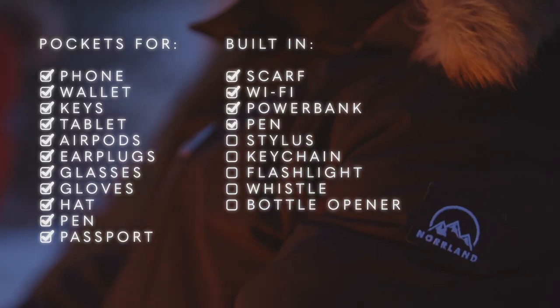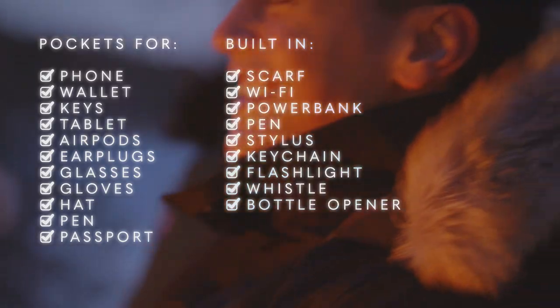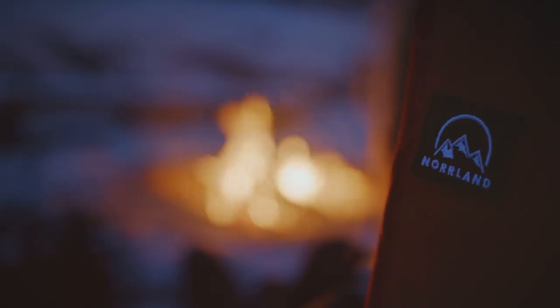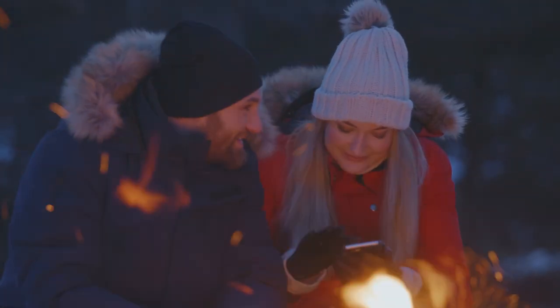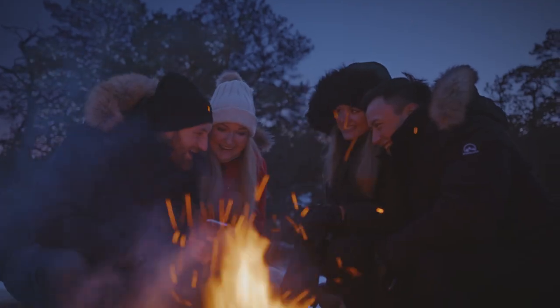It even has a built-in pen, stylus, keychain, flashlight, whistle and a bottle opener. Built-in Wi-Fi and power bank — now you can finally stay connected anywhere, anytime. Norland Parka is simply the best winter jacket you will ever own. Explore the world and live your best life. Back us now and get a piece of Norland.